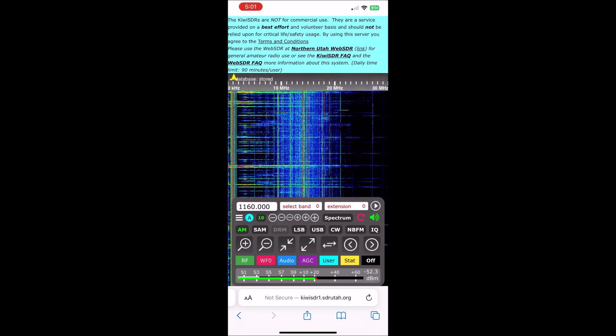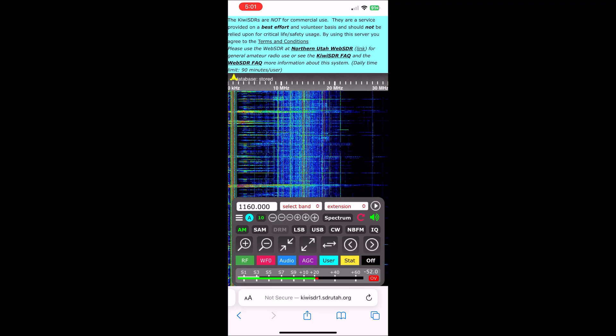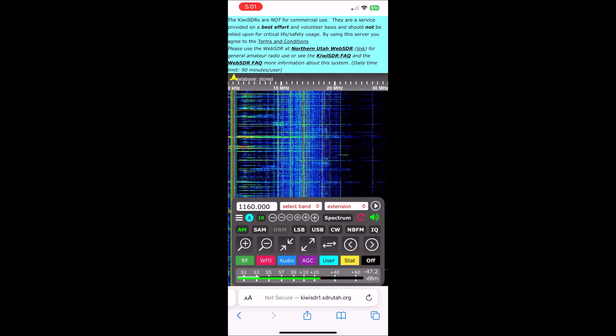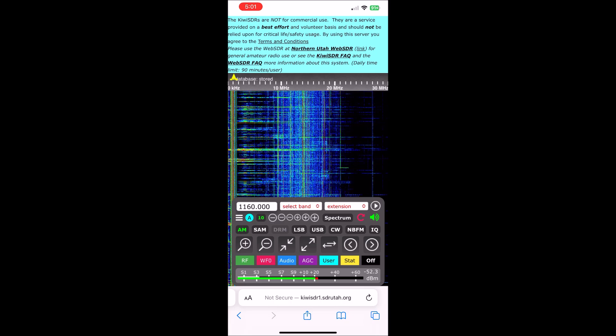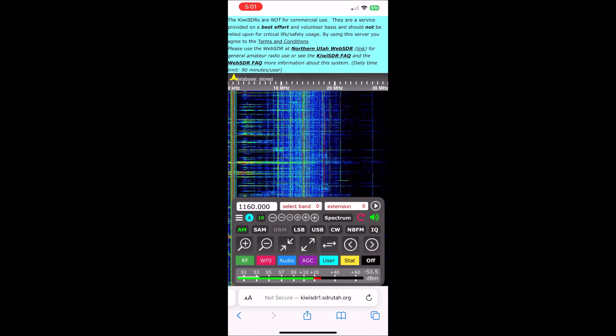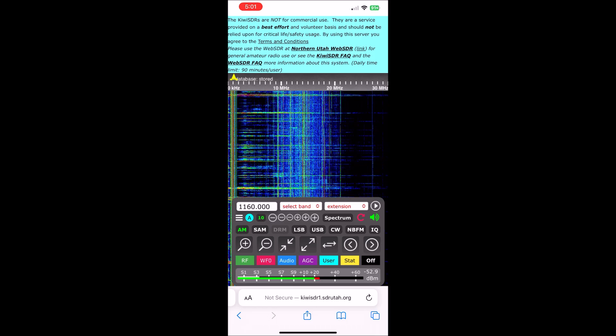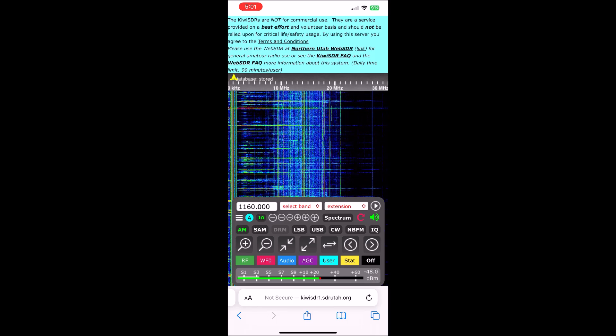A squall line extending from Marriott-Slaterville to near Salt Lake City International Airport, moving east at 20 miles per hour. 60 miles per hour wind gusts. Radar indicated. Impacts: expect damage to roofs, siding, and trees.